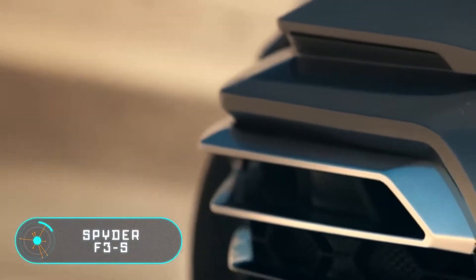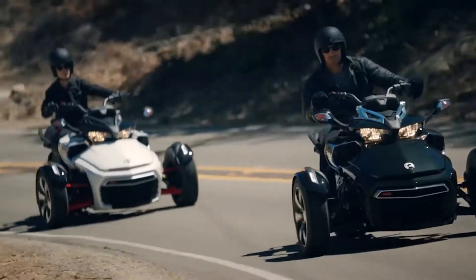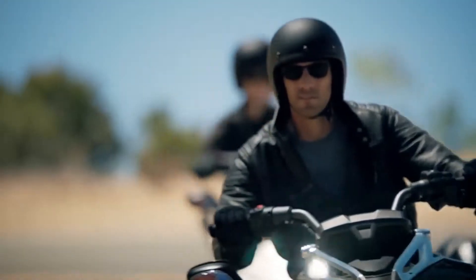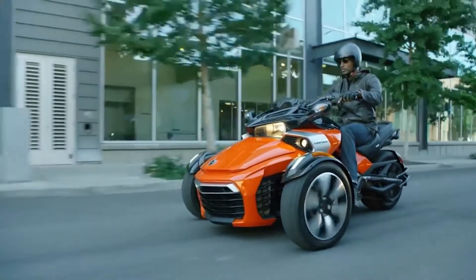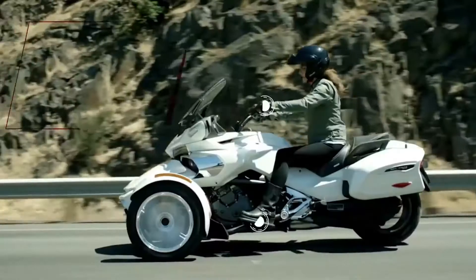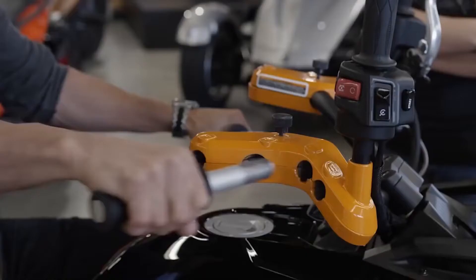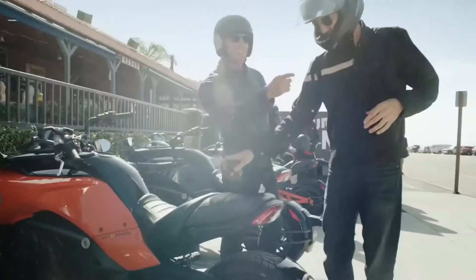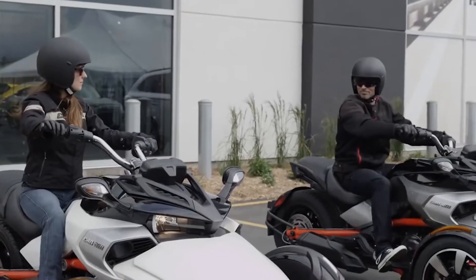Spyder F3S. In 2017, the Canadian company Bombardier Recreational Products released the tricycle Spyder F3S. The main feature of the three-wheeled car is the sports mode activated by the driver, which allows it to perform controlled drifts because, thanks to intelligent electronics, the machine remains stable. The three-cylinder Rotax 1330 ACE engine sets the Spyder F3S in motion, producing 115 horsepower at 7250 rpm and about 130 newton meters of maximum torque. The fuel tank of the F3S is rated at 24.4 liters.